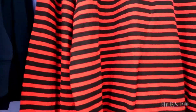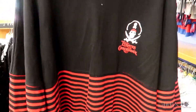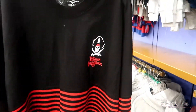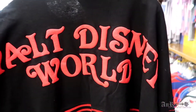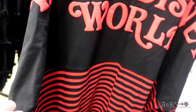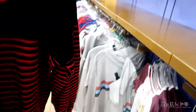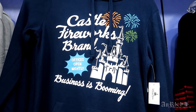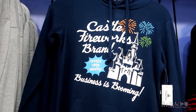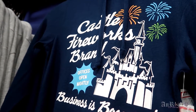This is a Pirates of the Caribbean spirit jersey — that's really cool. I really like the font. It's got the stripes and everything. Regularly, I think, $64.99 on sale for $24.99. Castle Fireworks brand — 'Offices Open Nightly, Business is Booming.' That's kind of cool, that's a new one. Regularly $39.99 on sale for $12.99.